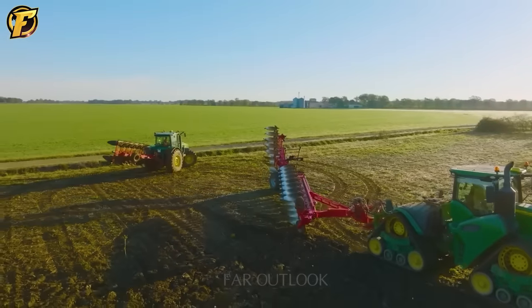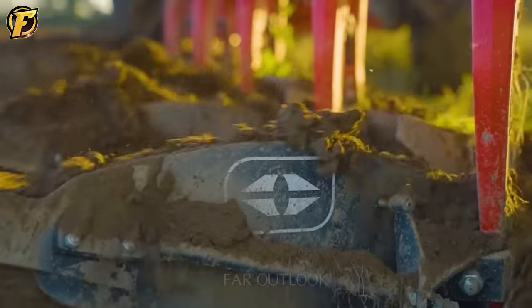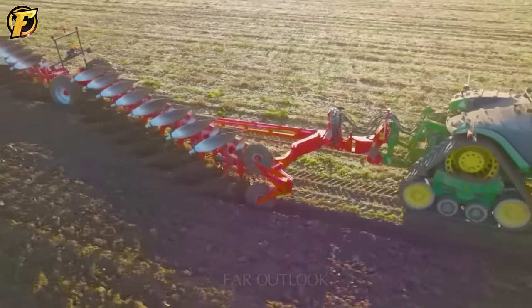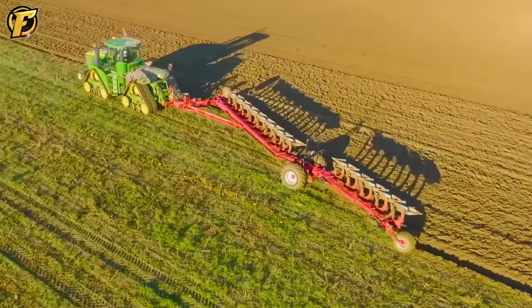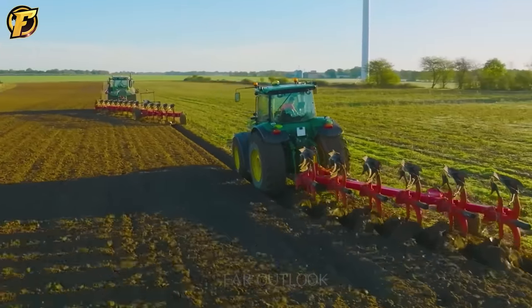The Gregoire & Besson Plow with 19 heads is the perfect combination, providing a solution for handling large-scale land cultivation. The precision and stability of the tractor combined with the powerful working ability of the plow create an undeniable team for large-scale plowing tasks.